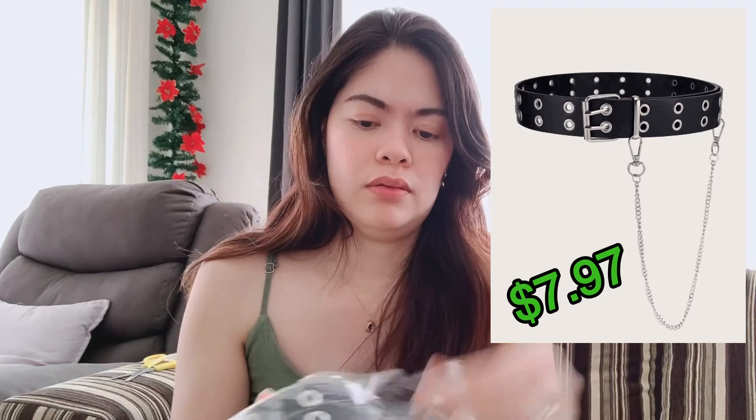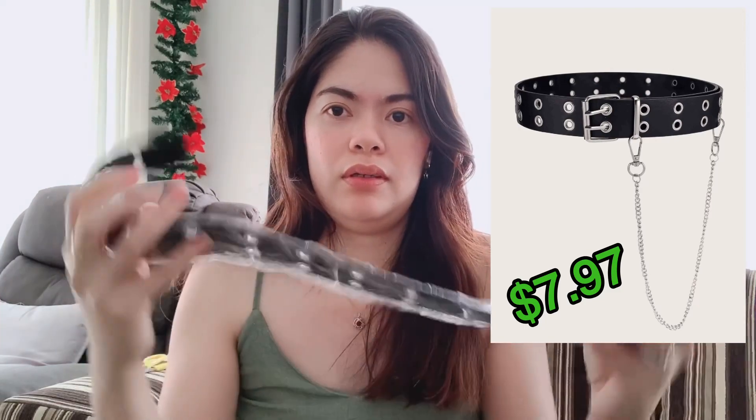We also have this one — they put it in a separate packaging because of the metals in it. It comes with this, and it's a good thing it's removable, so if you don't want to use it you can just remove this chain. It comes with a chain.